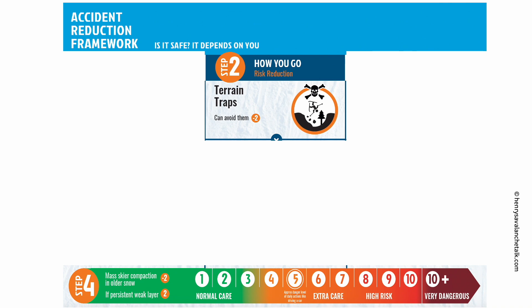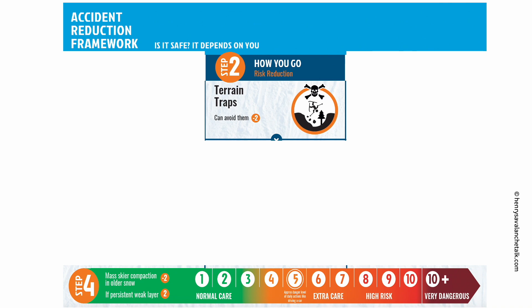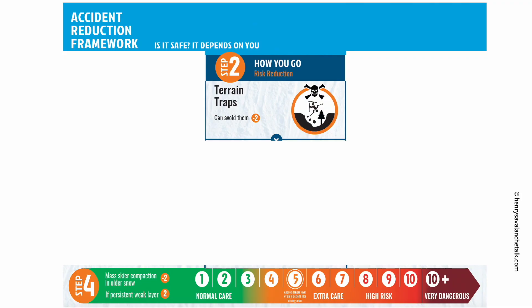Step two: how you go — risk reduction. Remember, you don't have to be perfect at applying these points. The most important thing is that you are trying, doing the best you can. Are there any terrain traps under the steep slopes you are heading to, like holes, trenches, cliffs, trees, or even things like ponds or lakes under the slope? Terrain traps can make even little avalanches deadly. Are you and your group willing and able to avoid prolonged exposure to terrain traps? If yes, reduce your initial score from the first column by two points.